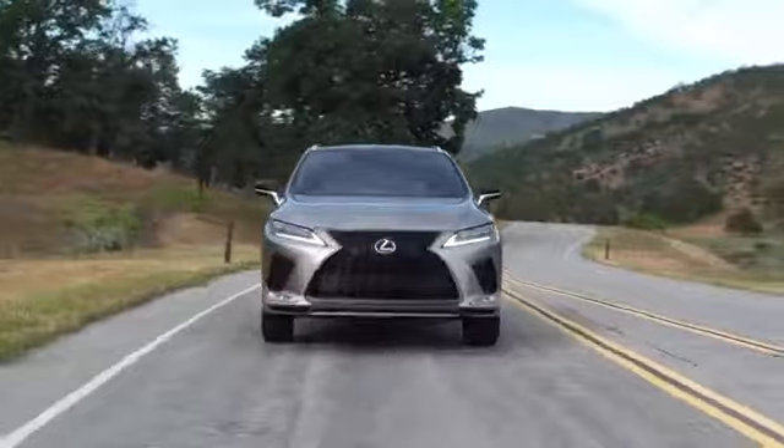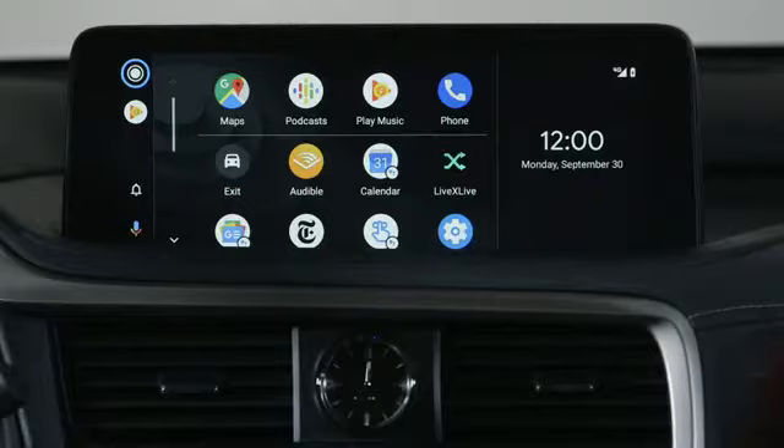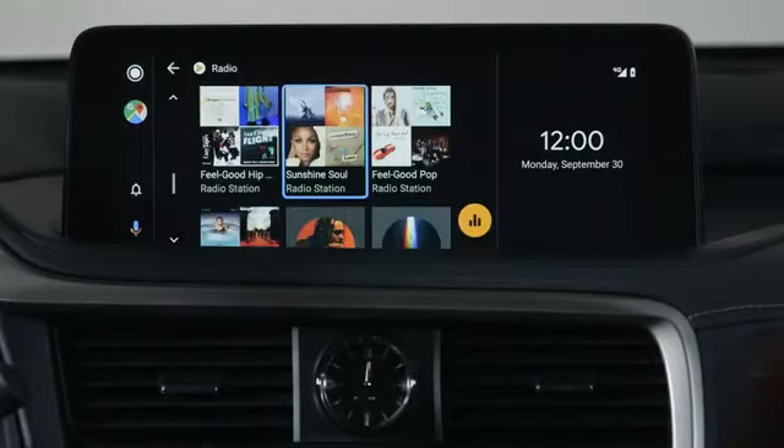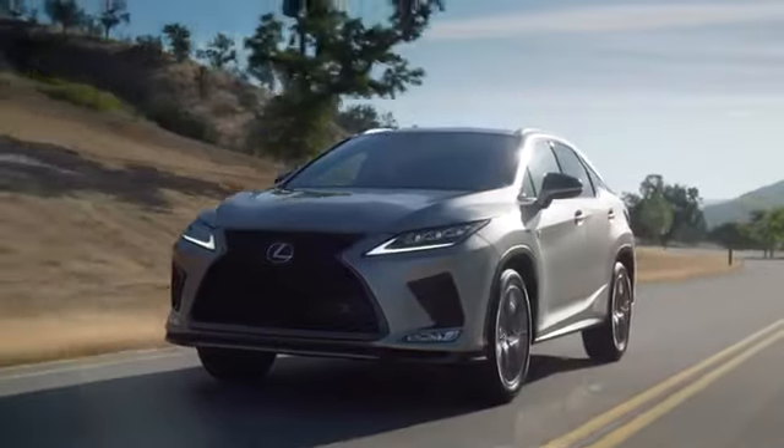Select 2020 model year and newer Lexus vehicles are now compatible with Android Auto. Android Auto brings your favorite apps into one place, making it easier for you to access your favorite navigation, media, and communication apps on the road while minimizing distractions.